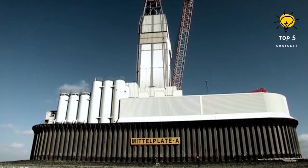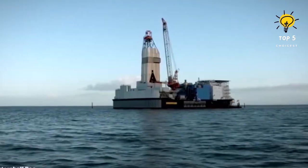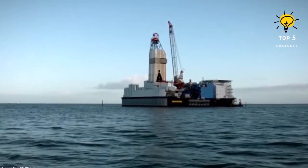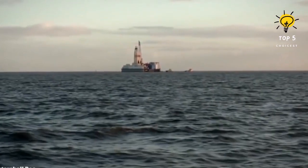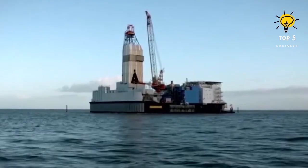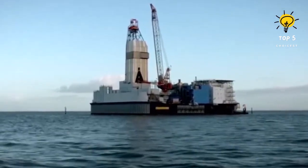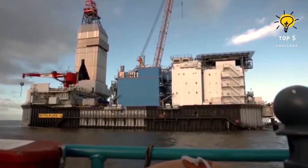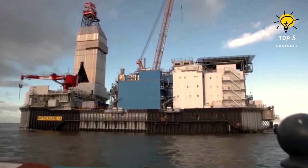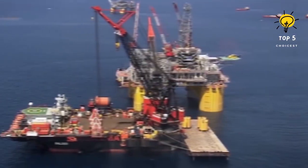An artificially built island featuring drilling and production facilities was constructed in 1985. Wintershell Dea operates and owns the Middle Plate field. The pipeline constructed to transport crude oil ashore cost 100 million euros out of a total capital expenditure of 670 million euros, and a new T-150 drilling rig was constructed at a cost of 50 million euros.